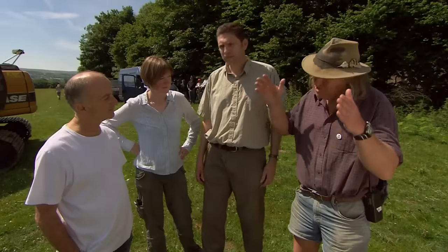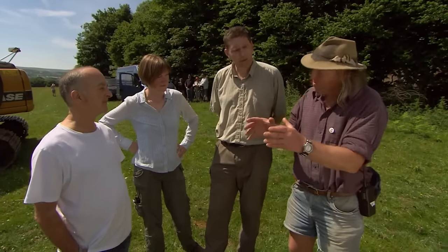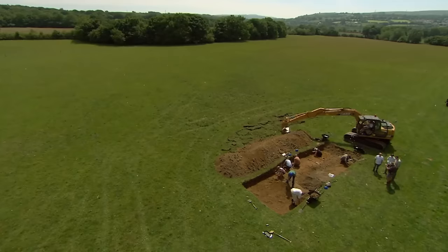A couple of years ago, a trench was put across where they thought the earthworks were, and they found two rows of stones — two banks of stones with a post hole in the middle. Until they open up a bigger area, they won't know whether they can identify these stone rows or find more post holes. They've got to think big. Surely this will be the easiest dig they've ever done: there's the house, there's the moat, something in the middle.